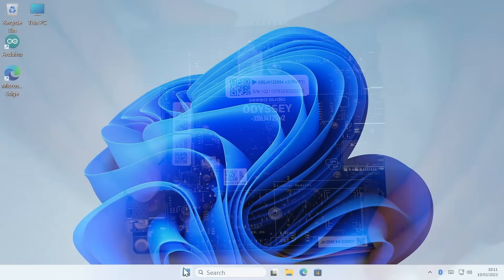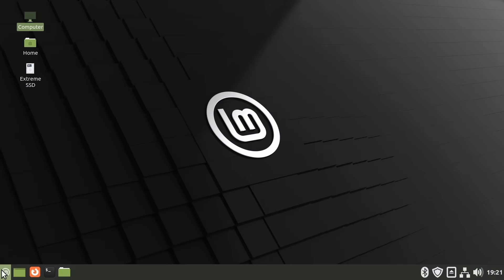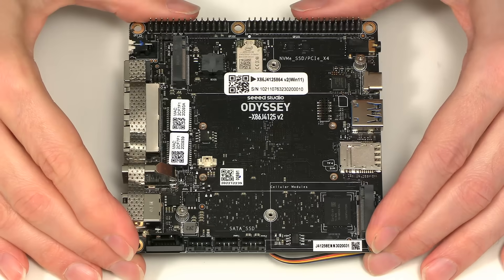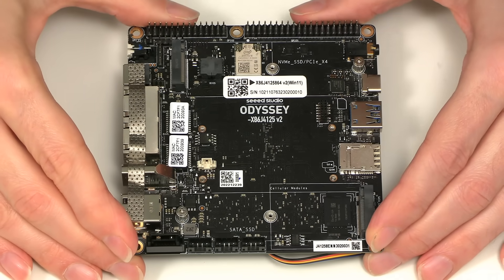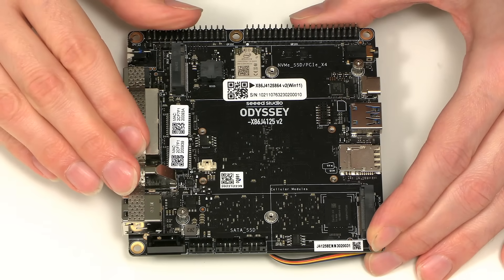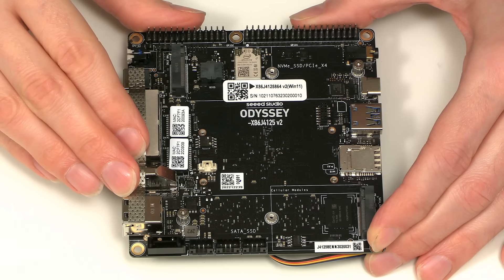Windows 11 performance is nice and responsive, and of course because this is an X86 board we can also run any standard Linux distro. And so there we are, the Odyssey X86 J4125 version 2 — a very well specified X86 SBC, especially for networking and storage applications.